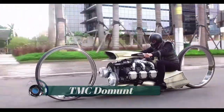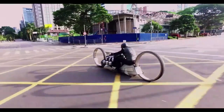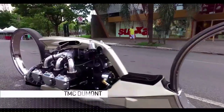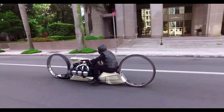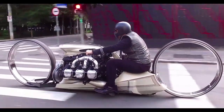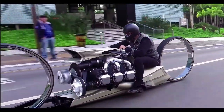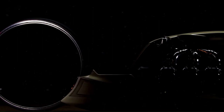TMC Dumont. The TMC Dumont is a mind-boggling 300-horsepower motorcycle with an engine lifted straight from a Rolls-Royce aircraft. Designed by Tarso Marques, himself an F1 driver, the bike features a massive six-cylinder engine from a 1960s aircraft. It is also a piece of art, with 36-inch hubless wheels at both ends — the biggest ever fitted on a motorcycle.